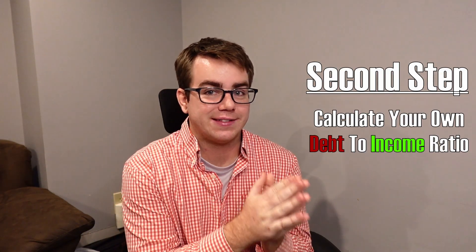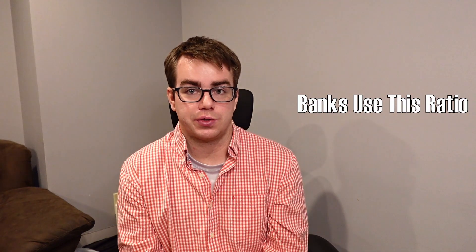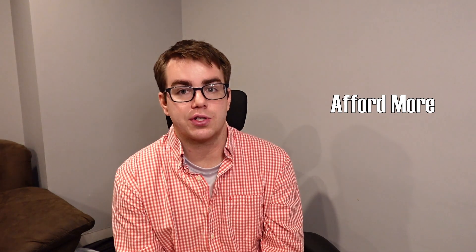The second thing would be to evaluate your own debt-to-income ratio. This is an equation that all mortgage lenders use to qualify how much you can afford to buy a house. Now, it's always good to make more money, but the best way to fix this debt-to-income ratio is to look over your own finances, figuring out where all your debts are going, and what debts you can pay off or pay down to improve your overall ratio. Because when you have more income compared to debt, you can afford more and live a more comfortable financial life.